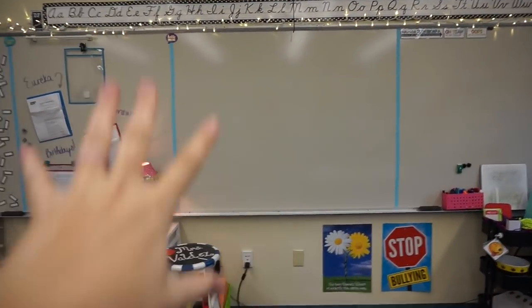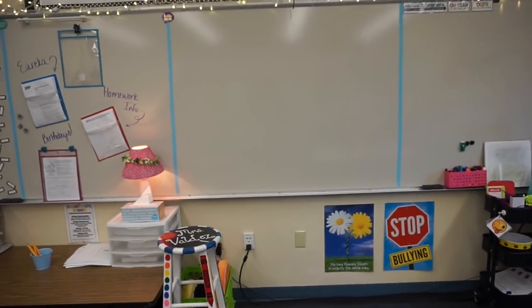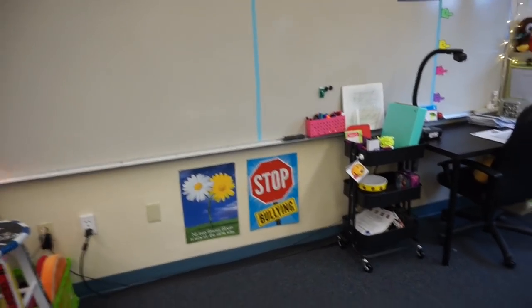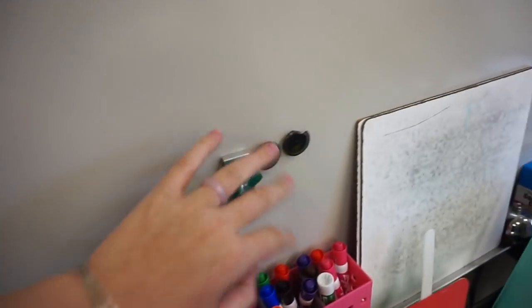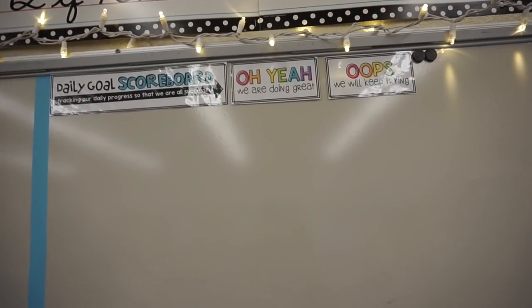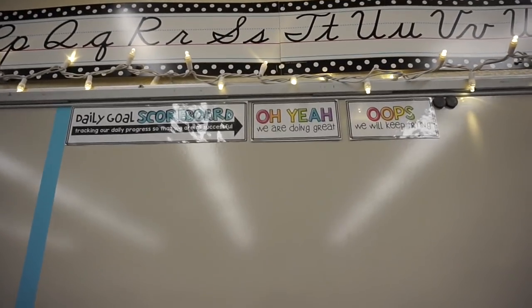Here's an overview of my whiteboard. I like to section off the area where the projector goes so I know where I can and can't write. I have two anti-bullying signs, my bin of whiteboard markers and an eraser, some magnets, and my scoreboard — you can get it on TPT by searching 'daily scoreboard.' It has the 'oh yes' and the 'oops,' and that's how we track progress on the goal tracker.